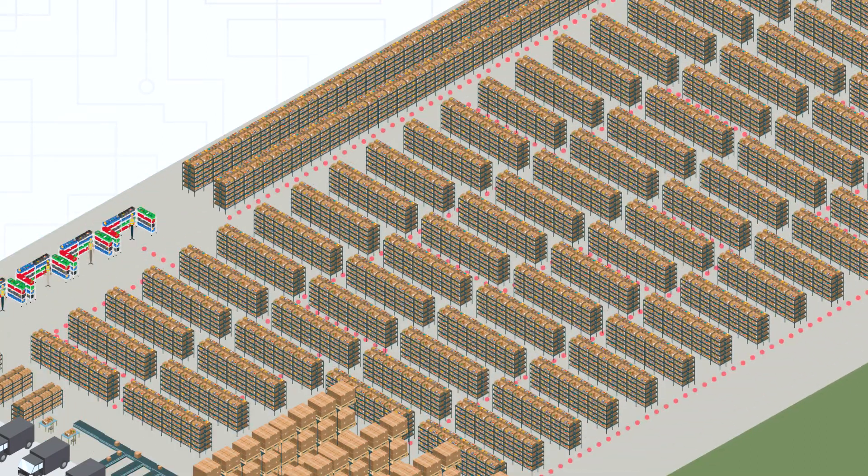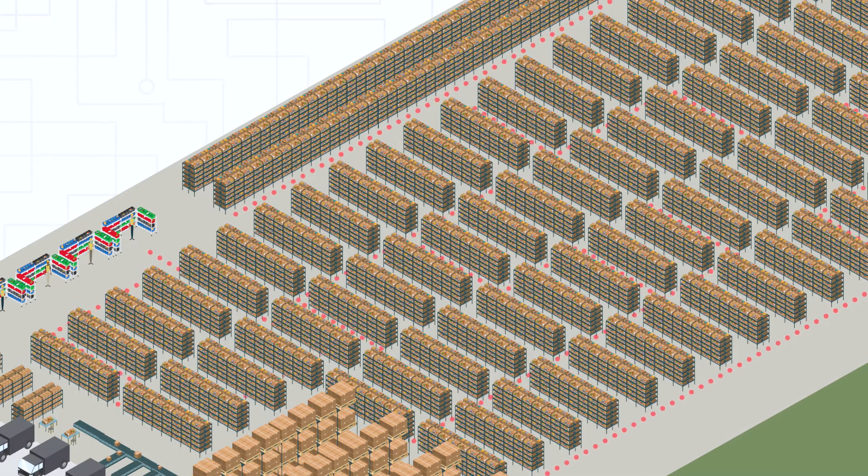Our AI-driven software employs Envia Logic to map the most efficient paths through your warehouse. It then uses Envia Command to tell the robots where to go, how to get there, and what to pick.